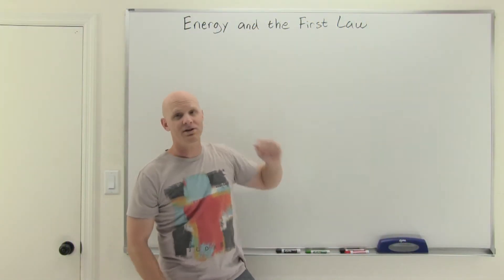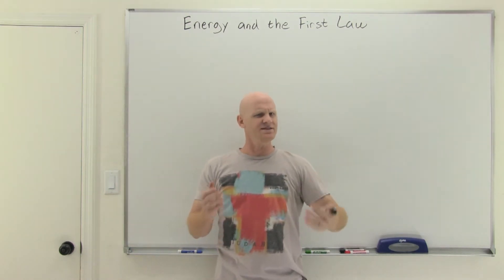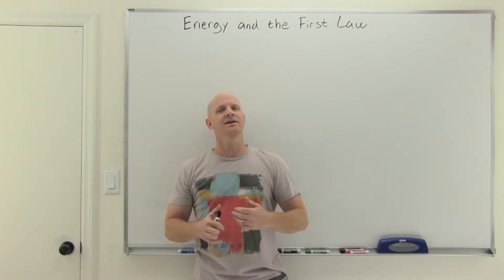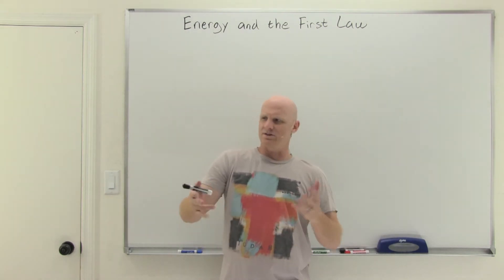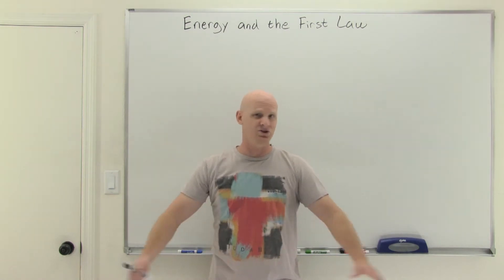So, energy and the first law of thermodynamics. First, we've got to talk about what in the world energy is. It's not the easiest thing to define, but we'll come up with a very simple definition. It might be nebulous — what exactly energy is — but simply, energy is the ability to do work.